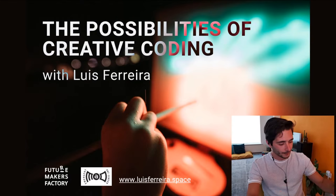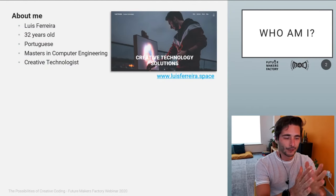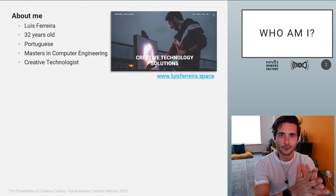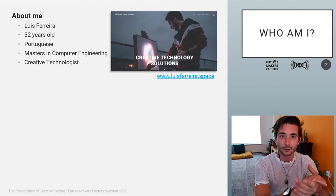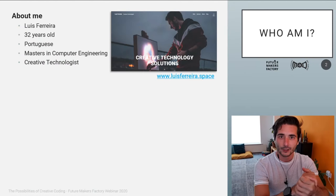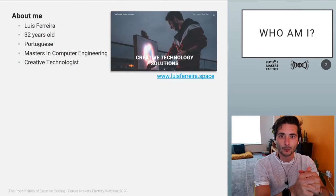My name is Luis Ferreira, I'm 32 years old. I came from Portugal about eight years ago and I've always lived here in Eindhoven, the Netherlands. When I arrived I worked for a couple of years at the Technical University of Eindhoven, where I worked with robotics, user interfaces, and then I decided to move on to the professional area where I worked at Nobler Technology, again with robotics, industrial automation and user interfaces.